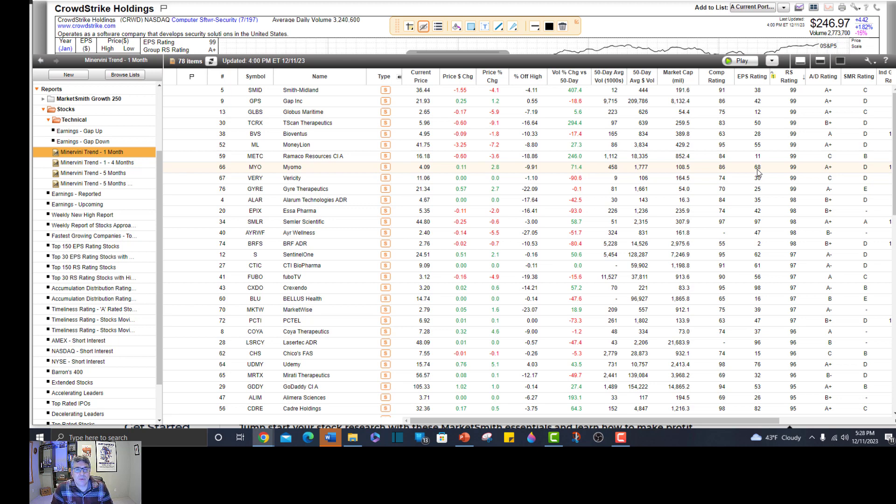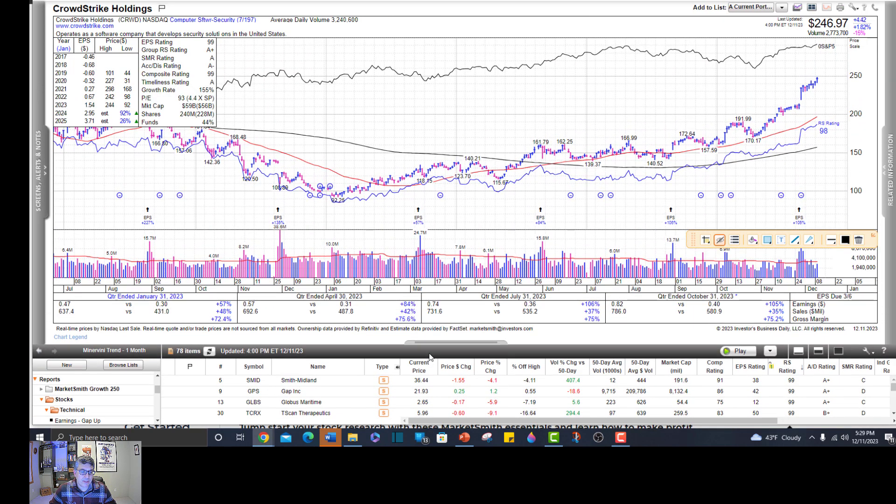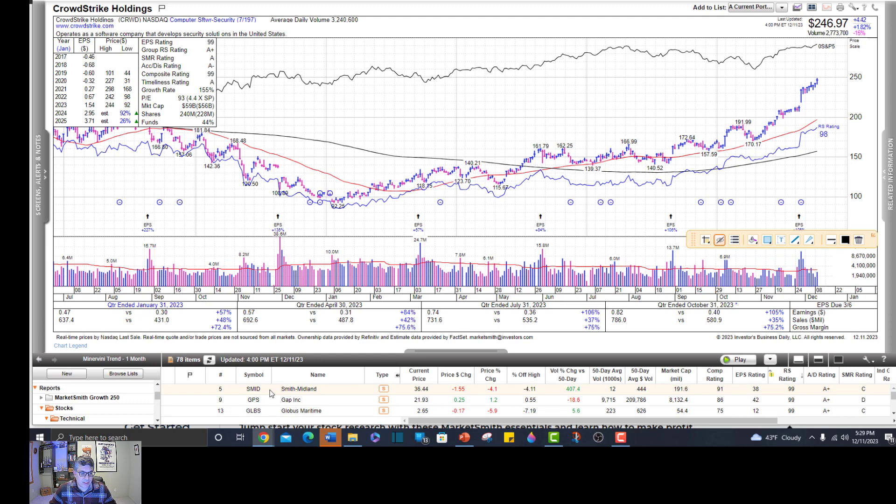Occasionally he'll make an exception for an IPO base and that sort of thing. Let's look at the ones with the highest RS rating - we're not going to go through all 78, that's for sure. Let's just go through some until I run out of time. Once we have them organized, we can just spacebar through them.